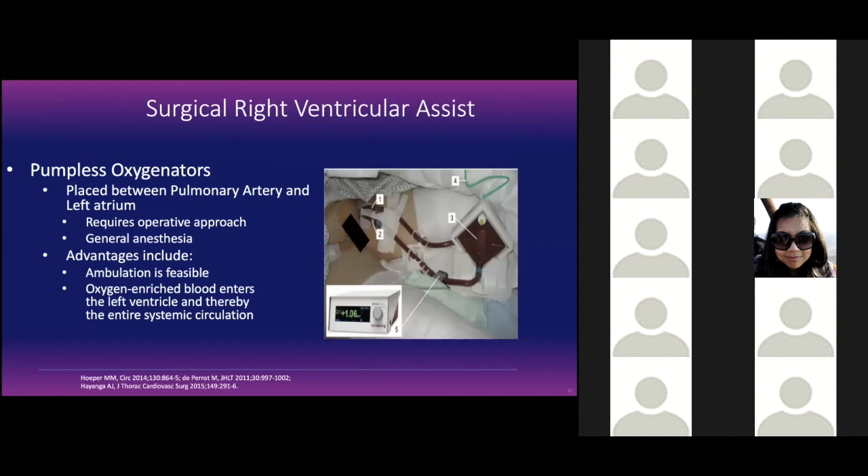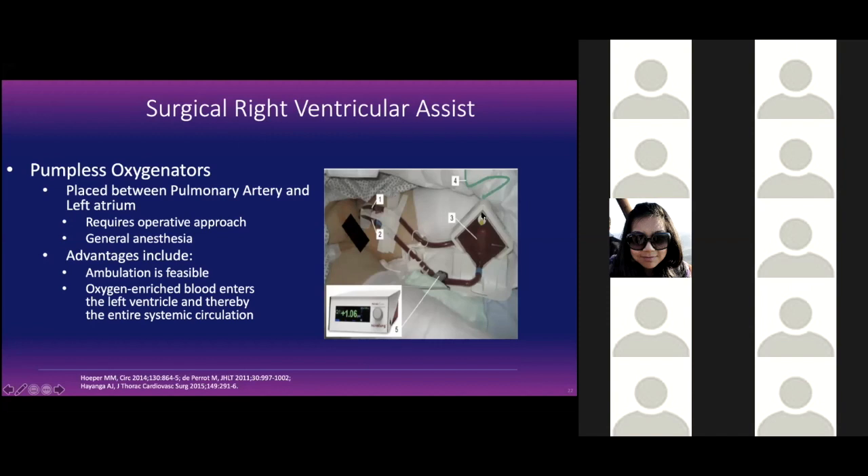There are problems with ECMO — most of the time you have to lie in bed while the device is in. Fortunately, you usually don't need a mechanical ventilator because these devices oxygenate your blood, so you can talk and converse with your doctor while your heart is being supported. We can also implant these devices surgically, but that's a much bigger procedure. This artificial lung removes blood from your body, puts oxygen into it, and delivers it back to the left side to keep your organs healthy and oxygenated.